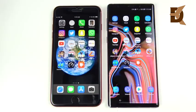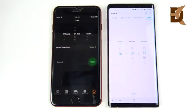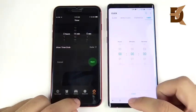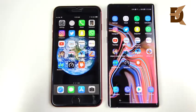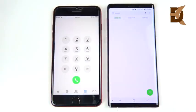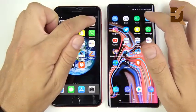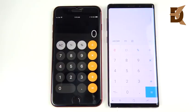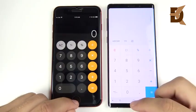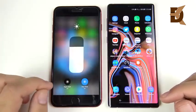Settings opens — that looked like the Note 9. Going into Clock — three, two, one — pretty close to even, with the Note 9 flying back to the home screen first. Into Phone dialer — that looked like the iPhone 8 Plus. Into Calculator — very close again, I think it might have been the Note 9 slightly.